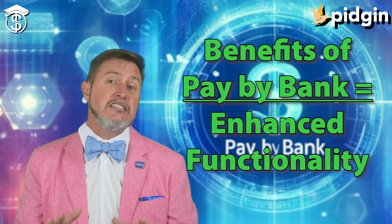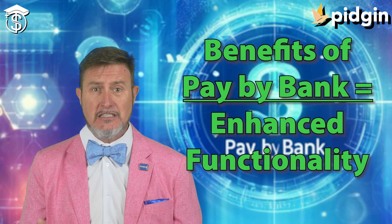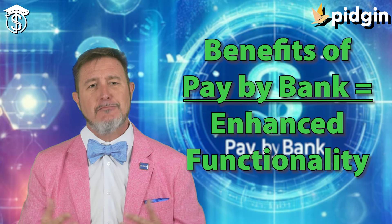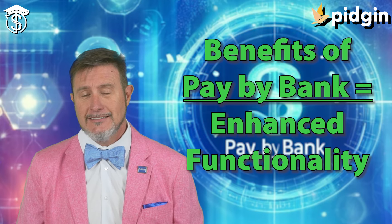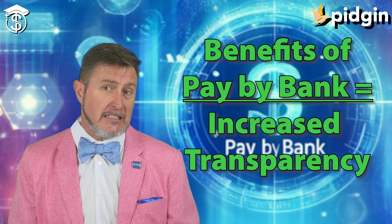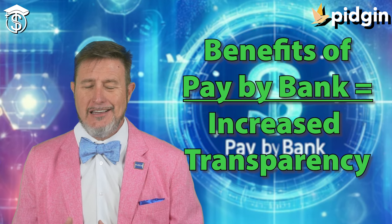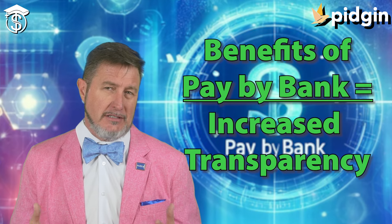Pay by bank also gives you enhanced functionality, allowing features like recurring payments and subscription management, further streamlining the payment process. It also increases transparency — consumers can directly monitor their account activity and avoid potential hidden fees that may be associated with other card-type payment systems.